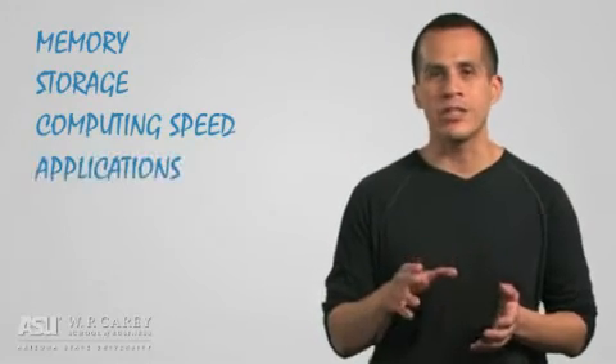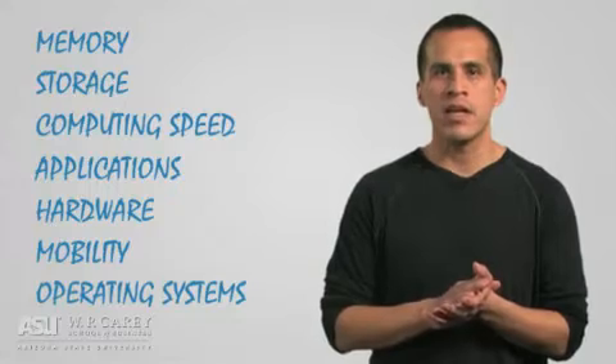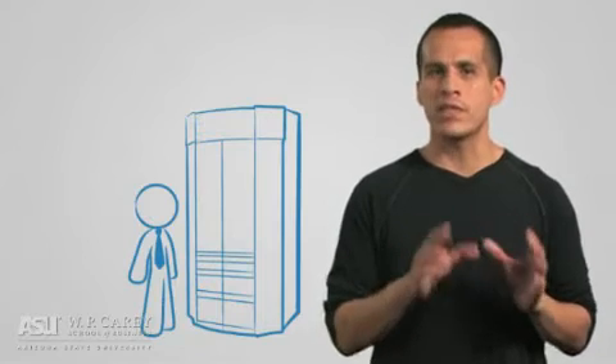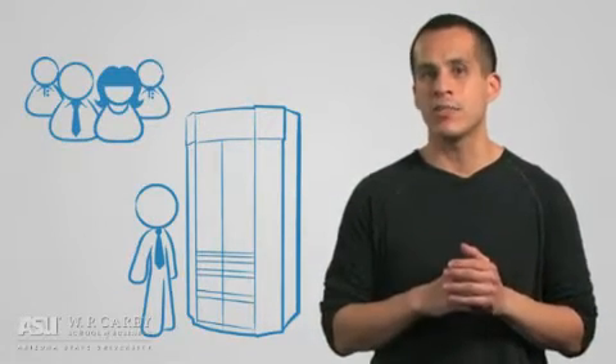Memory, storage, computing speed, applications, hardware, mobility, and the operating system — these are the key components of the organization's central nervous system. We want a fast, powerful system that will help us connect with our most trusted allies and customers, protect us from potential enemies, and it must also be built for flexibility, ready for whatever our business may need in the years to come.